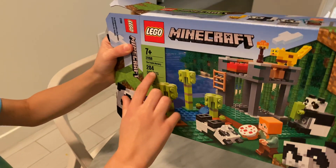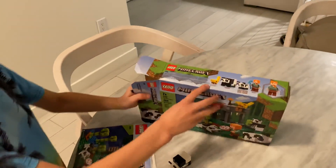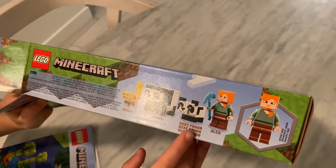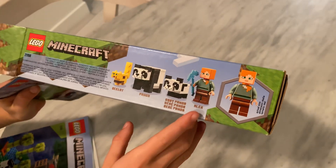There's 204 pieces. The characters are an ocelot, panda, baby panda, and Alex.